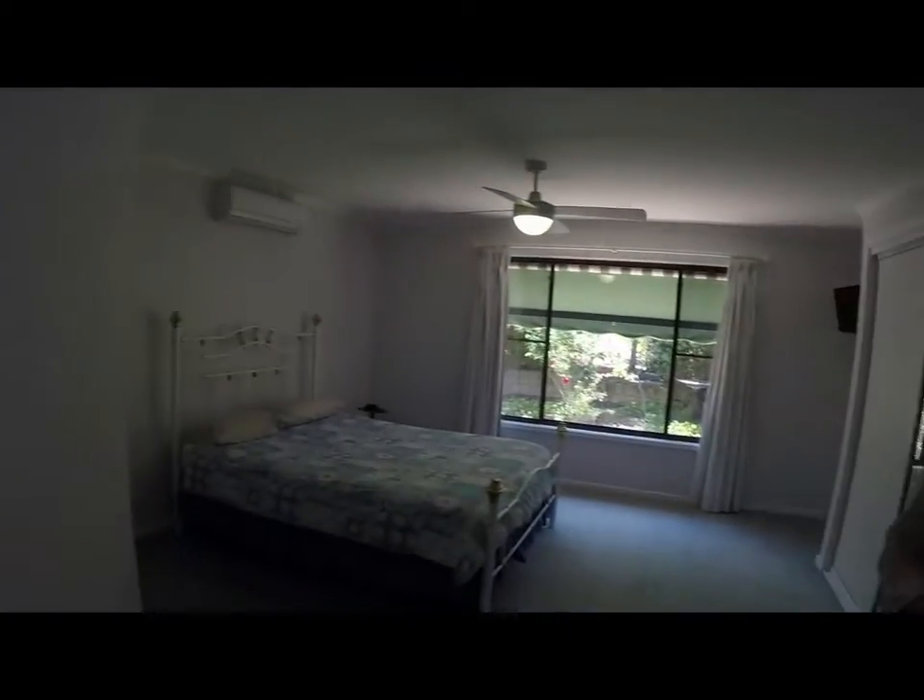This is the master suite of 147 Blackjack Forest Road, Gunnedah. As well as being a spacious room, it also has reverse cycle air conditioning for heating and cooling, a TV port, endless amounts of storage, and a beautiful en suite which is spacious and bright. The entire suite is separate from the rest of the bedrooms, which makes it ideal for a parent's retreat.